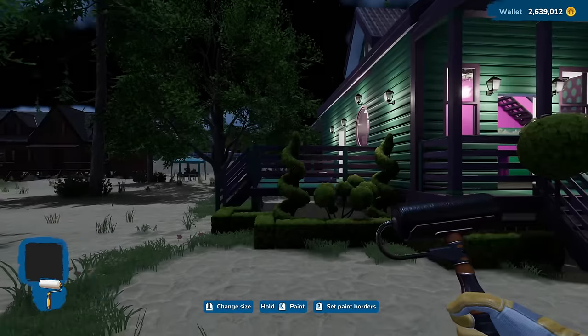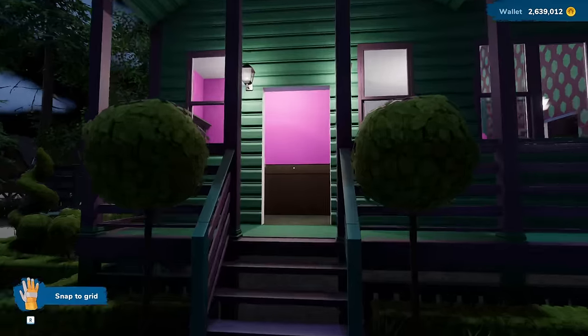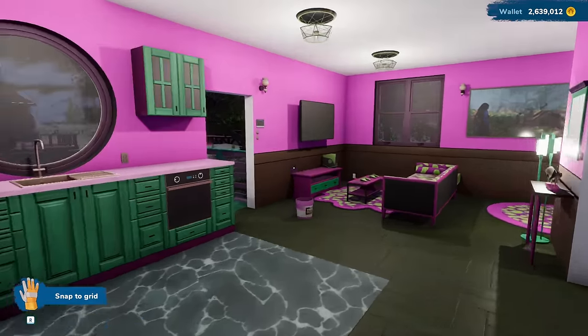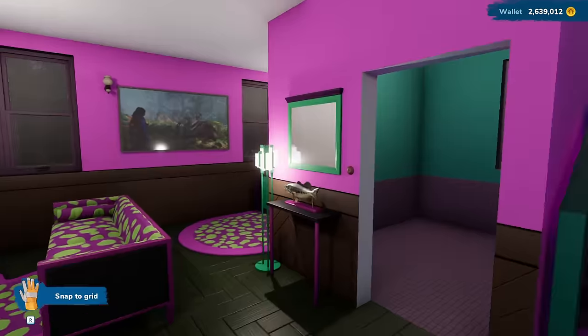What's happening, everybody? I'm Grim Master. Welcome back to more of House Flipper 2, and we're gonna finish our purple crazy house here. I've seen some people say that this is pink on the wall — I'm colorblind, so to me it's purple.